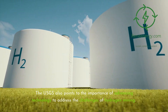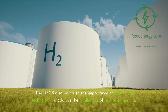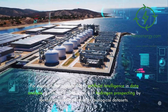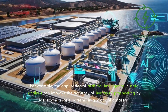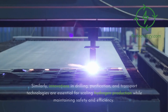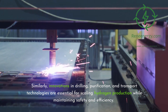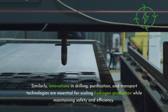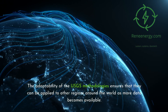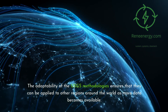The USGS also points to the importance of advancing technology to address the challenges of hydrogen mining. For example, the application of artificial intelligence in data analysis can improve the accuracy of hydrogen prospecting by identifying subtle patterns in geological datasets. Similarly, innovations in drilling, purification, and transport technologies are essential for scaling hydrogen production while maintaining safety and efficiency. The adaptability of the USGS methodologies ensures that they can be applied to other regions around the world as more data becomes available.